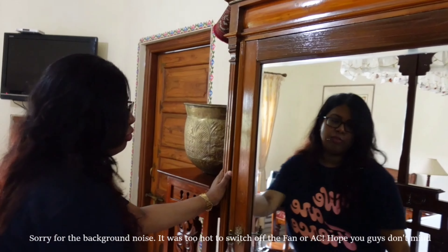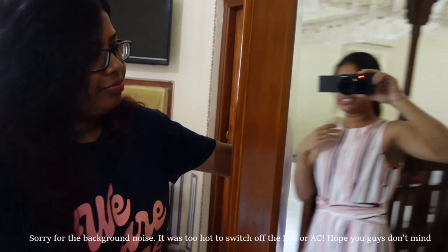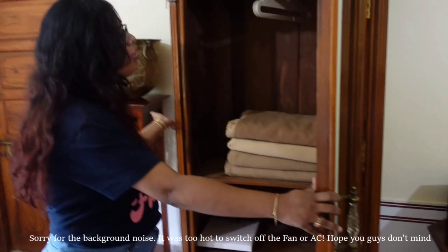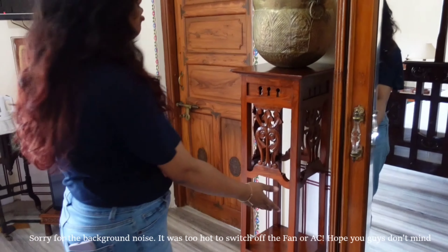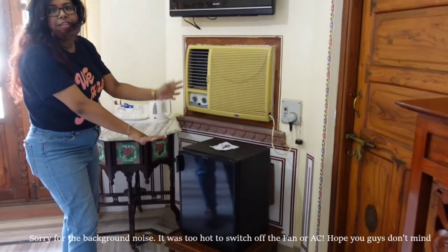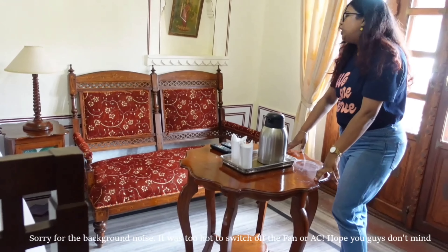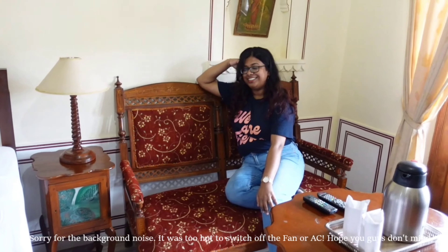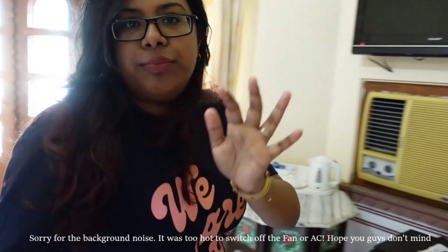Moving on to this side of the room, you have a safe, and then you have this big boardroom-like situation with a full-size mirror — perfect for OOTDs and pictures. It's a nice old-school kind of cupboard. Then here you have some basic decor, the AC, the TV, and a mini fridge. If you come over here, you have a small chai corner — it's so nice.